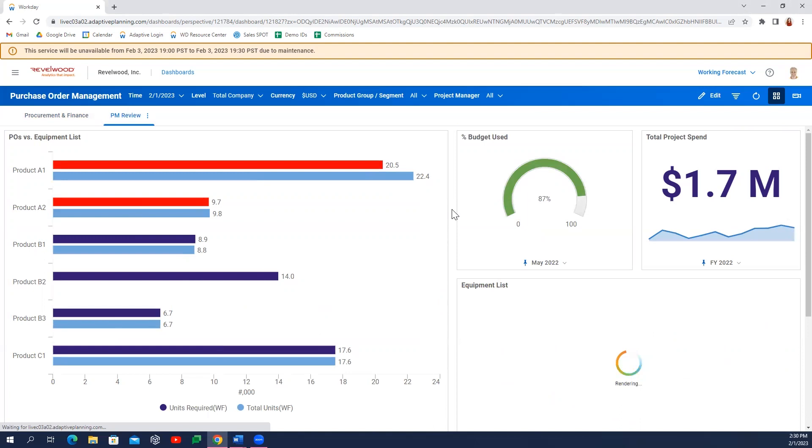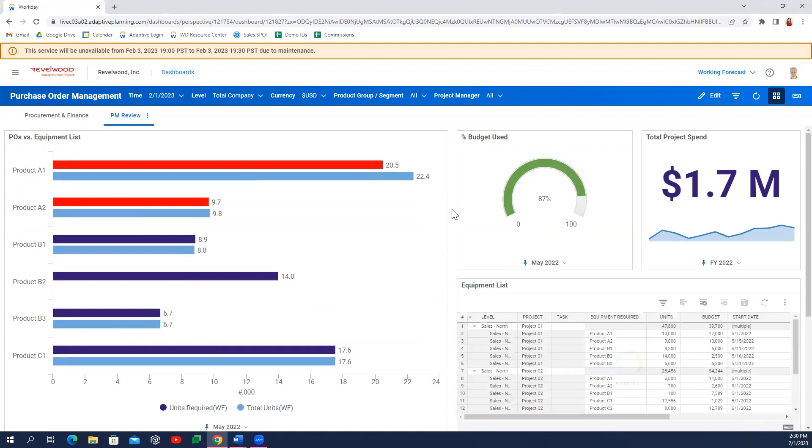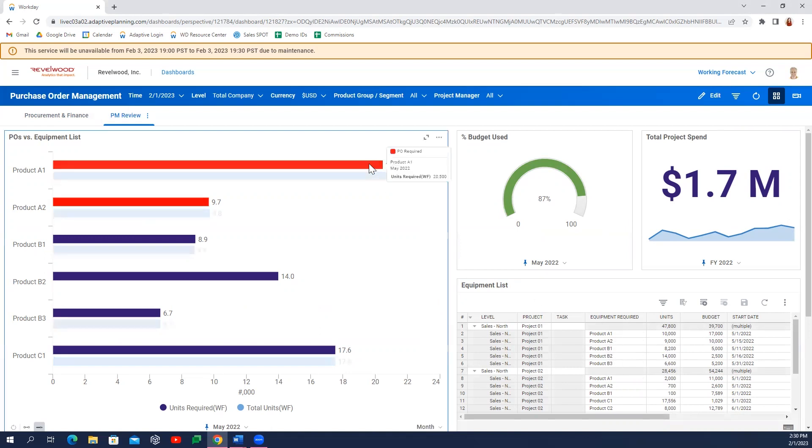Lastly, the project management team can utilize integrated information from their PMS and purchase order software in Workday Adaptive Planning to track project budgets and milestones against the status of purchase orders for materials required to fulfill those milestones. Conditional formatting offers a quick visual signal of materials or required equipment that may need an additional purchase order to arrive in time for a project to be completed by the target date.